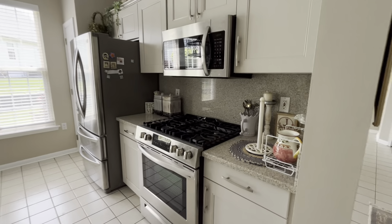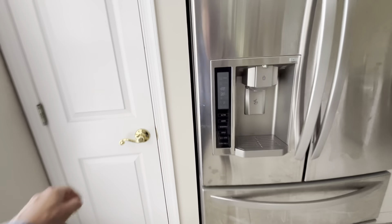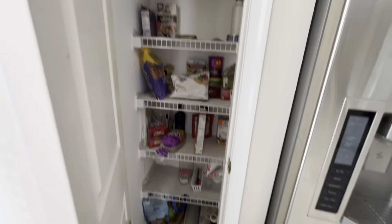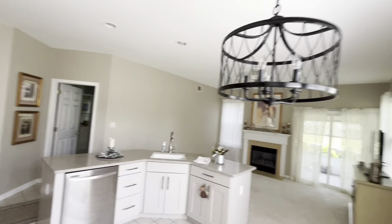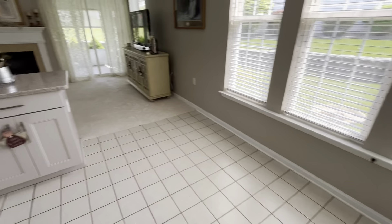Gas range, appliances look nice and updated, granite countertops — very nice. Pantry. They have it set up here so you can have an eating kitchen with a breakfast nook you can put right there. Plenty of space.